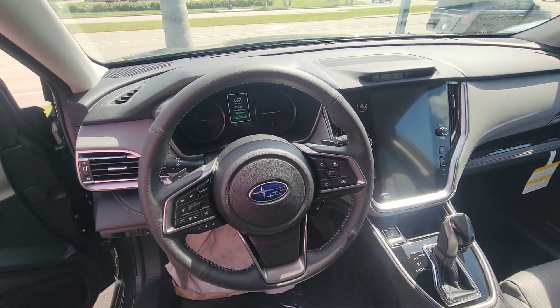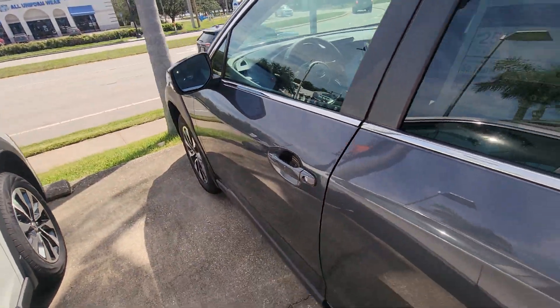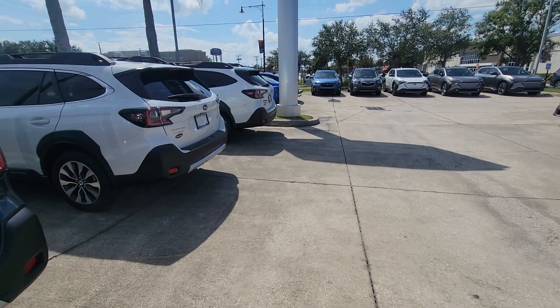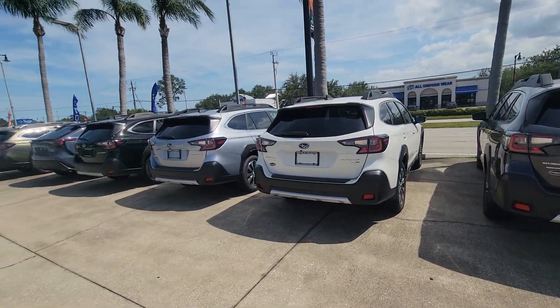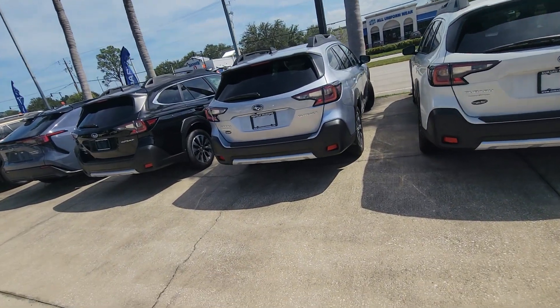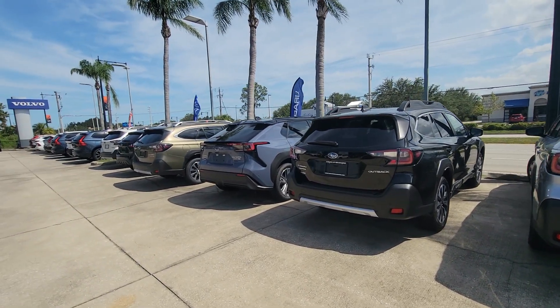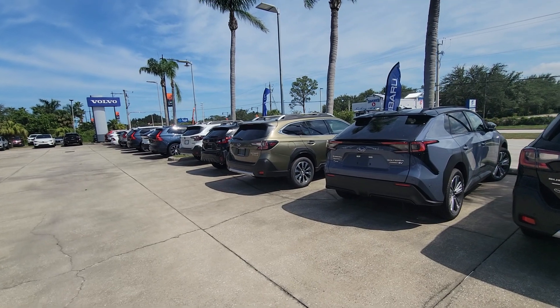If you have any questions, please feel free to call me at 321-372-7273. I do have a few Outbacks on the lot — we can definitely test drive and see what you like. The name is Sam. Do not hesitate to call. We can definitely set up a test drive.